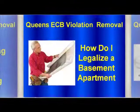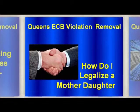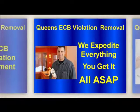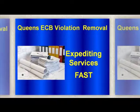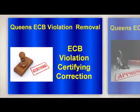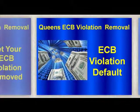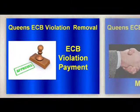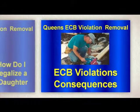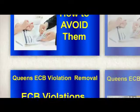To get a Queen's ECB Violation Removal, you have to prepare for the ECB hearing. The majority of those who must attend do so without hiring a lawyer, but it is allowable to have one. You will be responsible for paying the lawyer. You can also choose to have someone else with you to help represent your case, as long as they have all the necessary information.